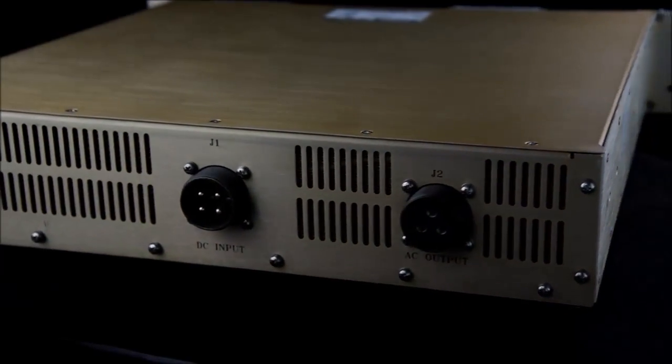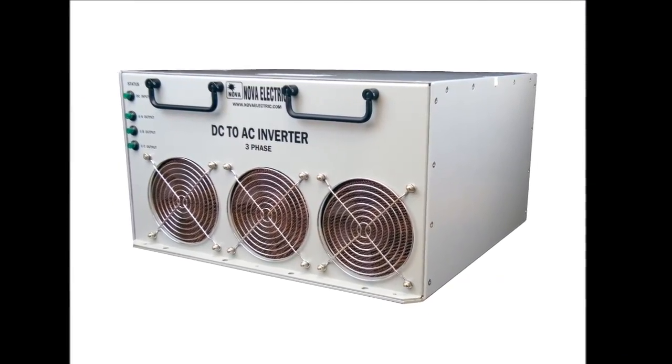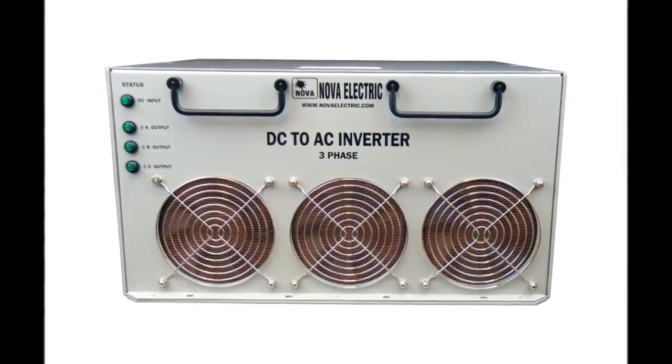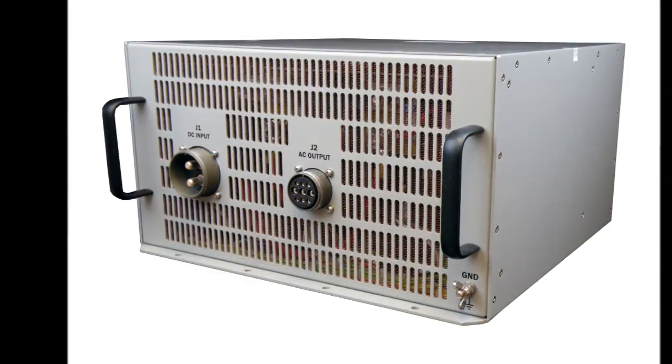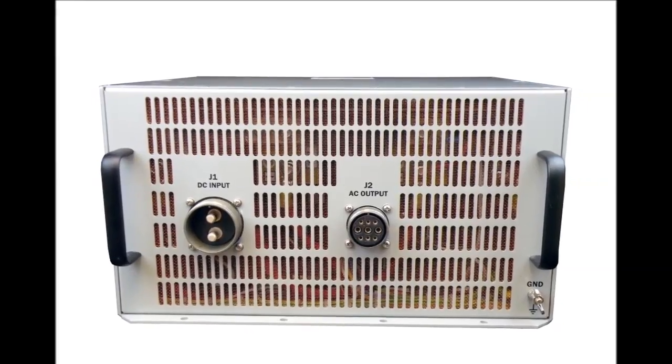Three-phase 400 Hz variations are also available, as shown here. These consist of three synchronized single-phase modules in a single compact chassis, measuring only 17¾ inches long by 13 inches wide by 8 inches high, weighing just 34 pounds total, with 4.5 kW output capability.